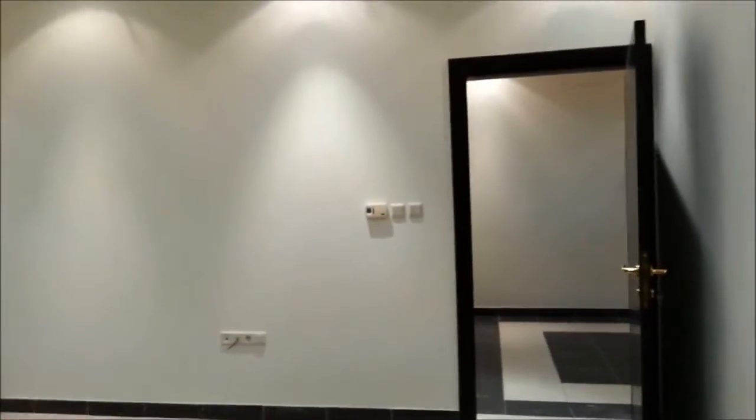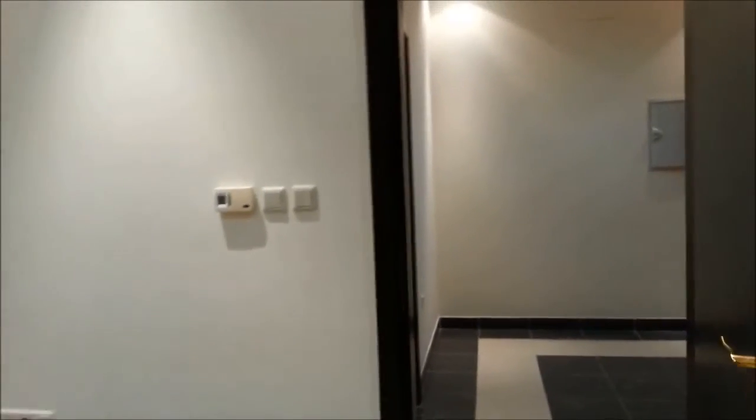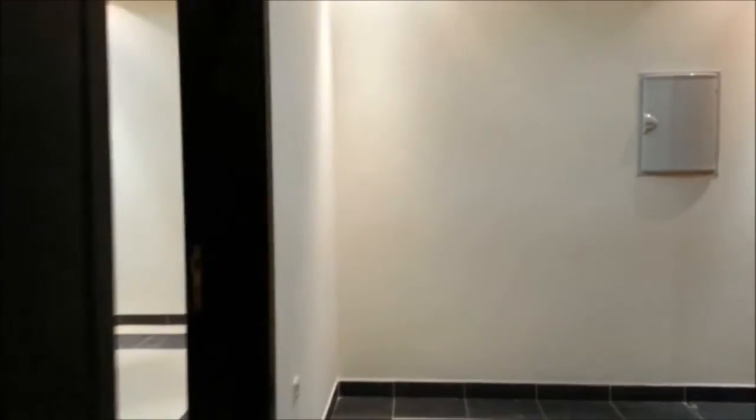I hope things are clear and you've got the complete idea about this apartment. Thanks for watching, and feel free to share this with your contacts. Thanks a lot.